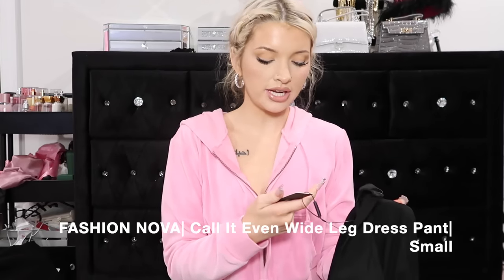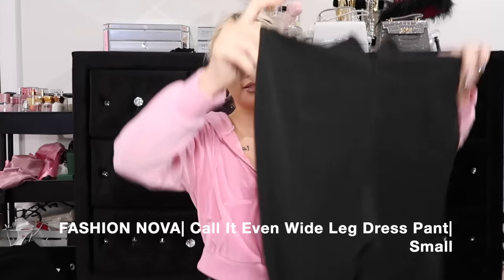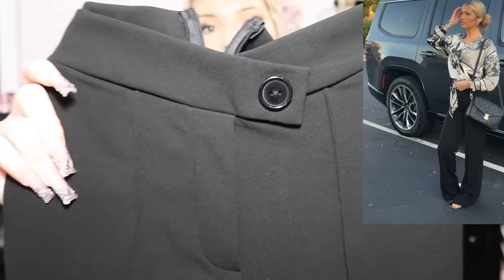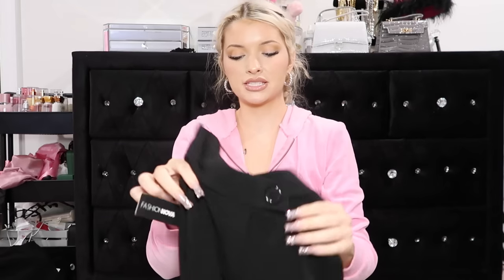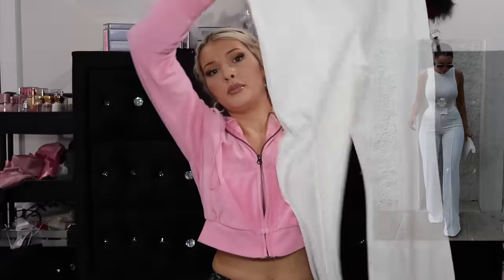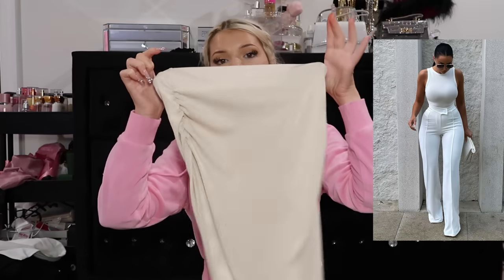Now these pants are everything. These are the Fashion Nova Call It Even Wide Leg Dress Pants in a size small, in black. These are stretchy, the back zips down and the front has a little button crossover. I just needed some dress pants for when I need some dress pants. I got these in black and also in white, but the white ones are see-through so I don't know how I feel about those. Then I got this really long maxi skirt in a cream color with ruching at the top for a little bodycon effect - this is from the Shein Sexy Collection.